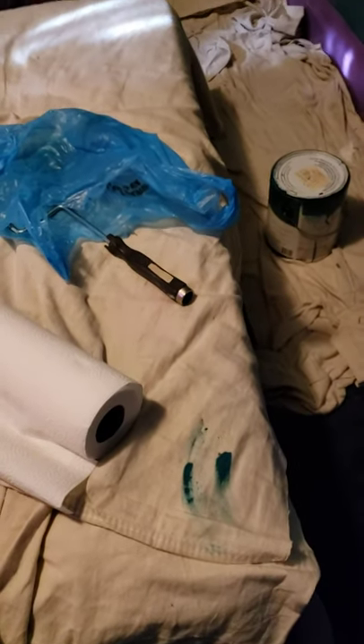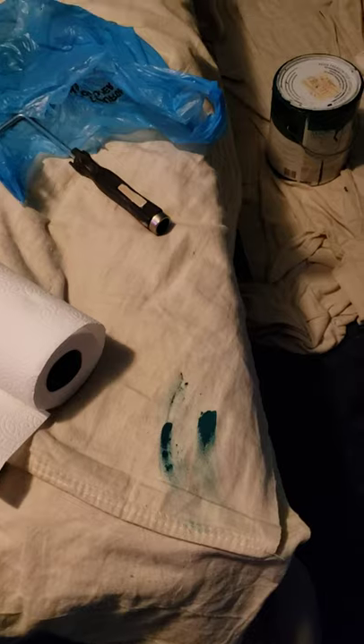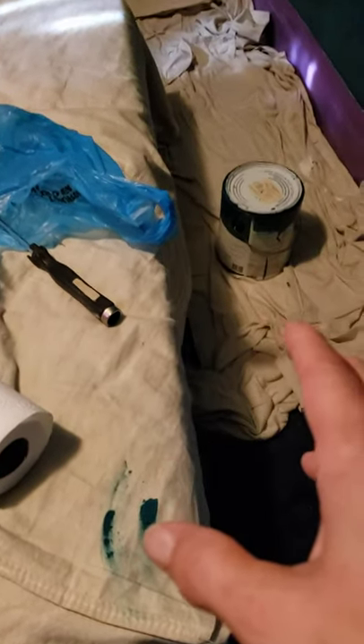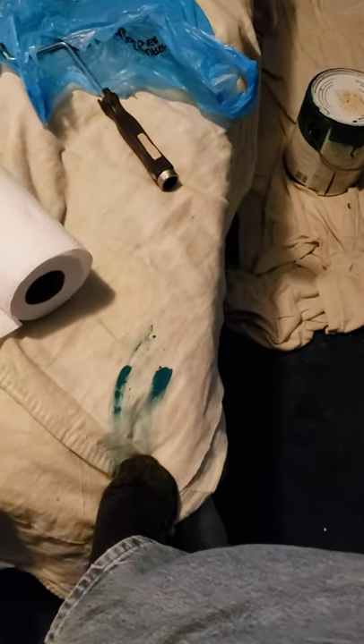I just want to make one short quick point about canvas drop cloths. This is why I like canvas drop cloths as opposed to those plastic shower curtain type things they try to sell you at Home Depot. I would invest the money in these canvas drop cloths because paint goes everywhere.